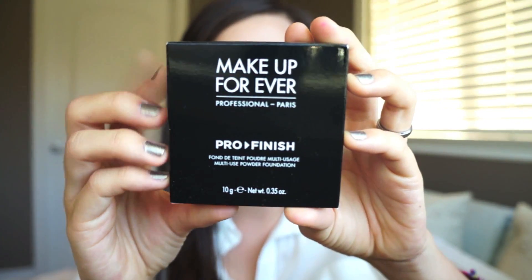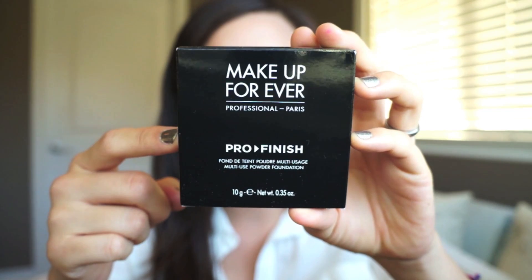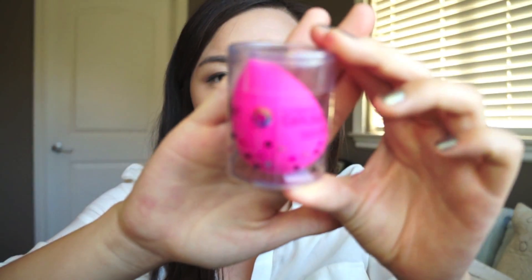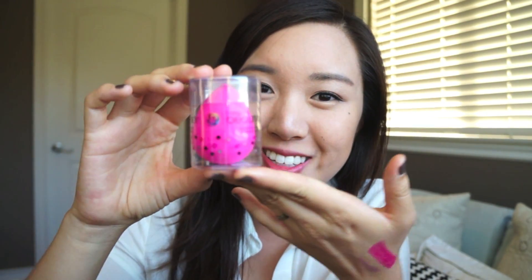Next I have my favorite setting powder by Makeup Forever — it's their Pro Finish in shade 117. I've been obsessed with these powders, and I opted for a lighter color because we're in the fall now and my skin has gotten a little bit lighter since summer's over. The thing I'm most excited about from my Sephora purchase is my Beauty Blender. I can't wait to use it — I've been using my hands to apply my BB creams and foundations, and I've heard a lot of good things about this.